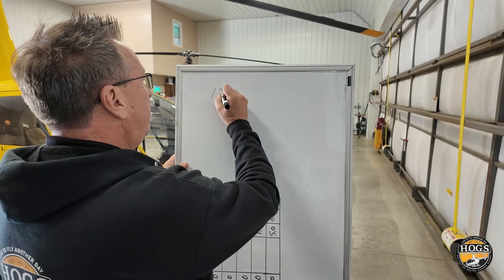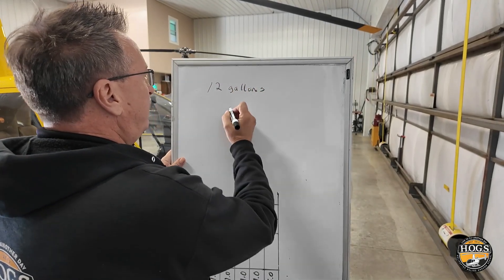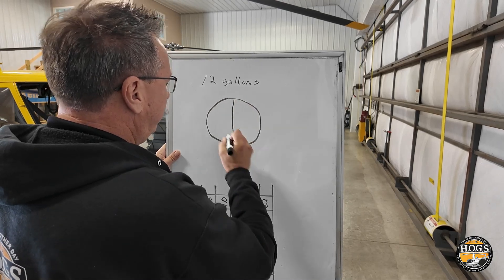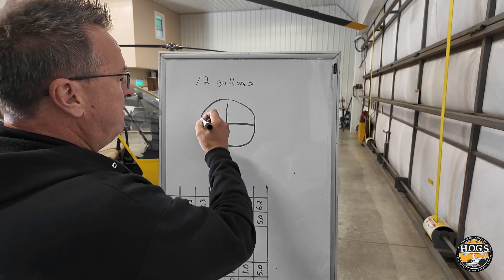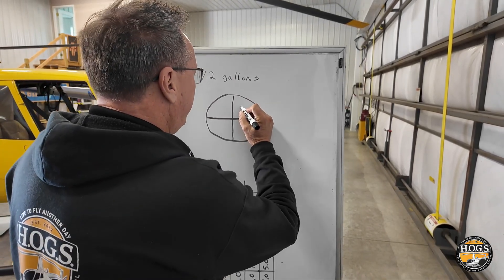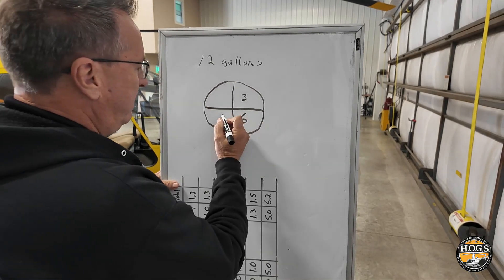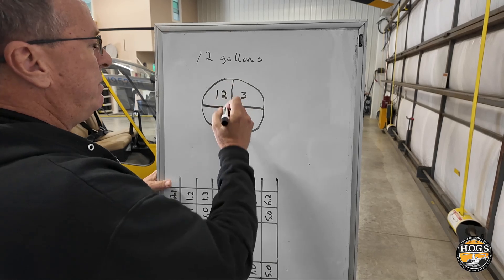Let's say whatever you're flying is burning 12 gallons per hour. I have this in my notebook from way back when I was brand new, and one of my instructors had me do this. Think of it in the clock as 15, 30, 45 minutes, and an hour. If you're burning 12 gallons an hour: in the first 15 minutes you burn 3 gallons, next 15 minutes you burn 6, in 45 minutes you burn 9, and in a full hour you burn 12.